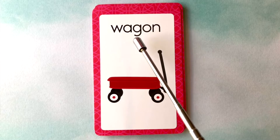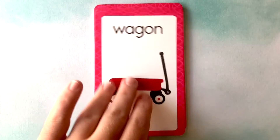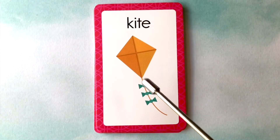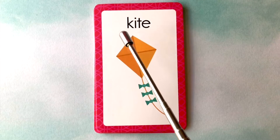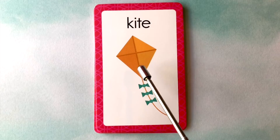This is a wagon. W-A-G-O-N. Wagon. This is a kite. K-I-T-E. Kite.